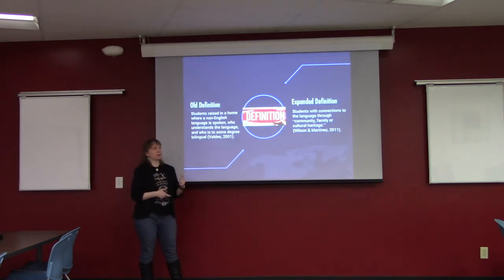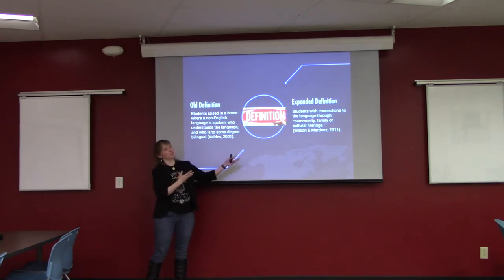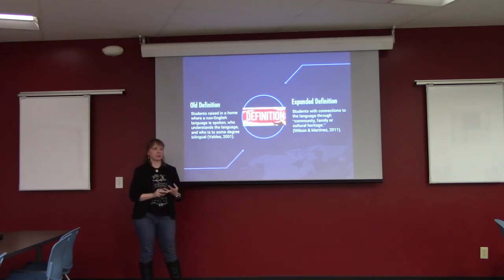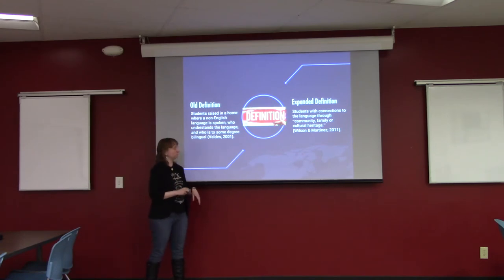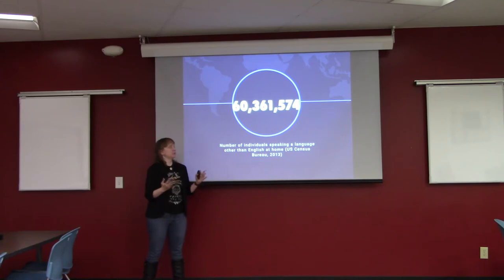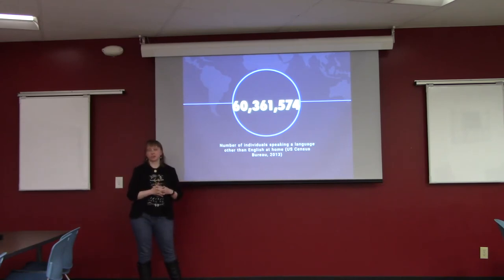HLL background — who are heritage language learners? For the purpose of this study, I use the definition that the UNM HLL program uses, which is Damian Wilson's definition. We're looking at students that have exposure or connection to the language through their community, through their family, or through their cultural heritage — not just limiting it to people that have a language other than English spoken in the home. In 2013, we were looking at an estimated 60 million people that speak a language other than English at home.